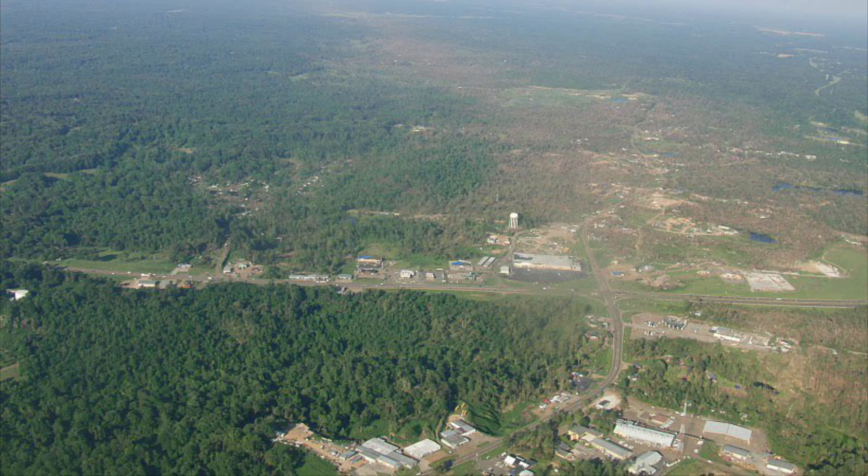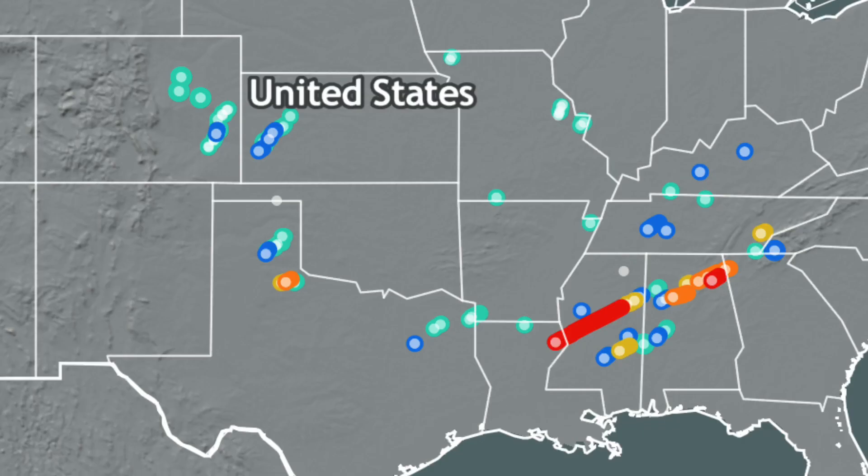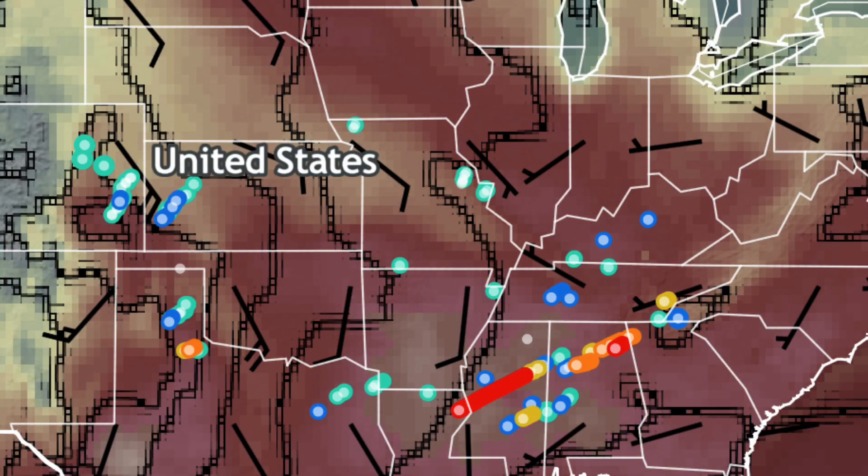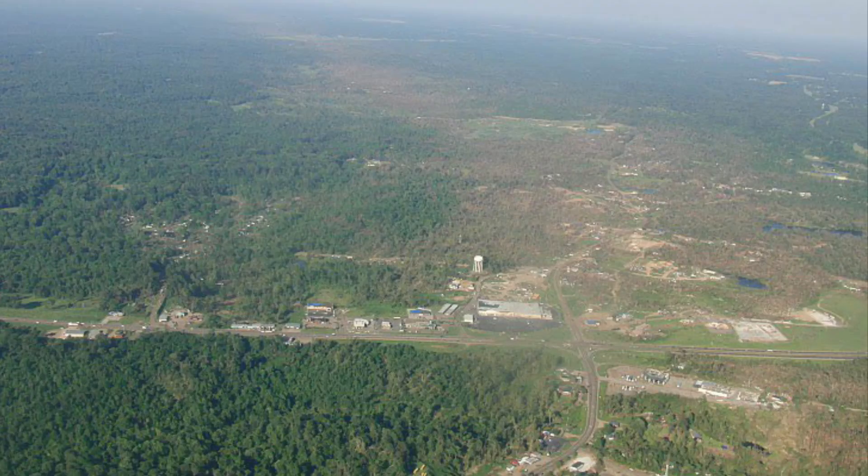Throughout the 22nd to the 25th of April 2010, 96 tornadoes touched down, killing 10 — all 10 from the tornado just mentioned. In this video, we dive into the meteorological setup, the outbreak, and its aftermath.